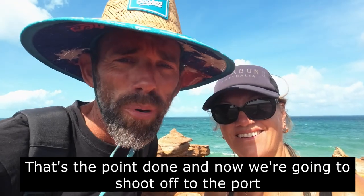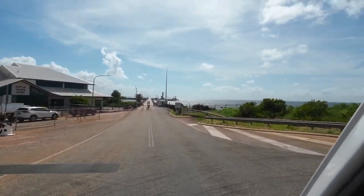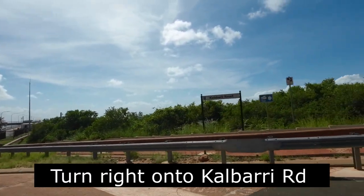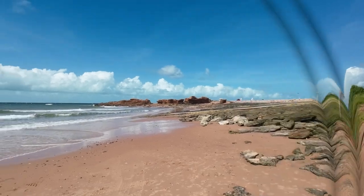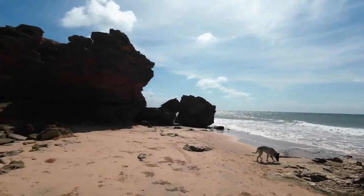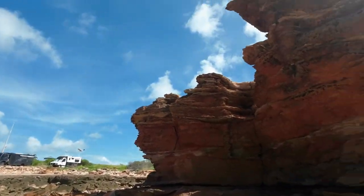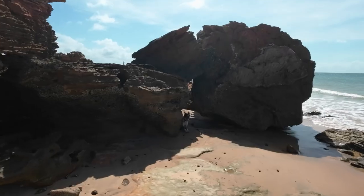Now we're going to shoot off to the port to check out some more clips. Here we are down at the port — we're going to figure out what's around. Looks like the tide's coming in. Check this out. And of course old faithful Murphy is here too, resting up in the shade because he's hot.